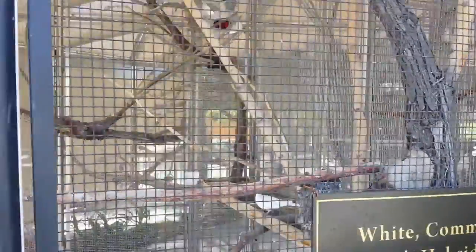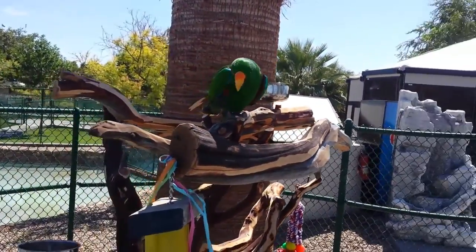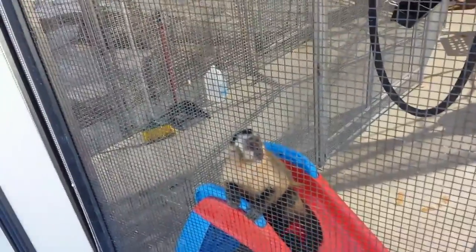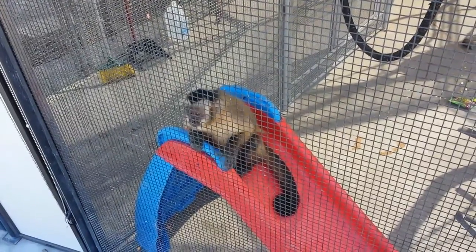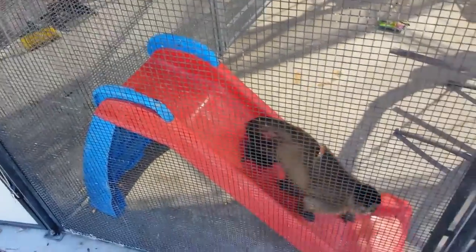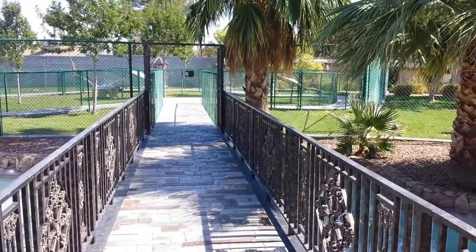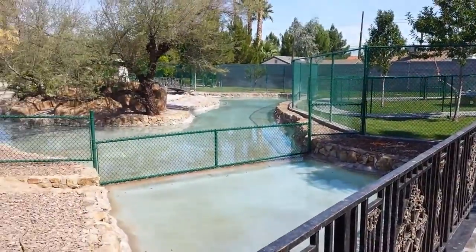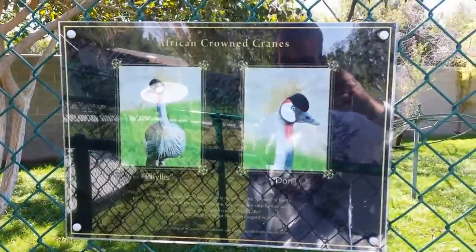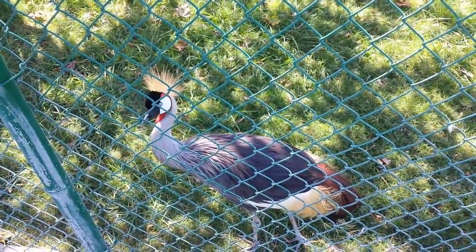After the horses, they bring you here to the exotic animal area. Hanging out here with the African crowned cranes — new buddy for the day. Then we get to go hang out with the wallabies for just a moment.